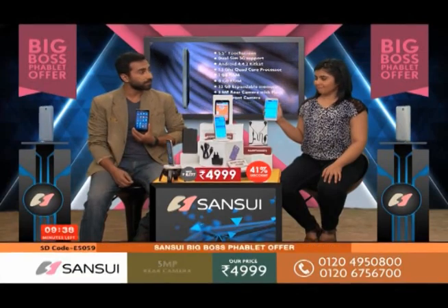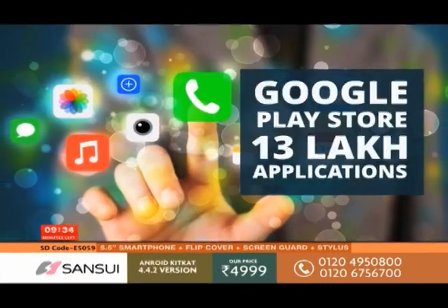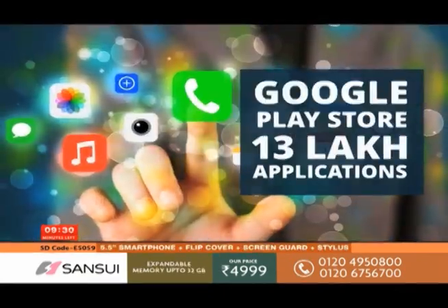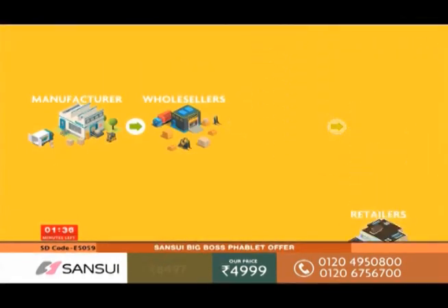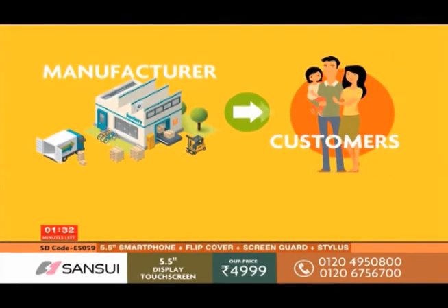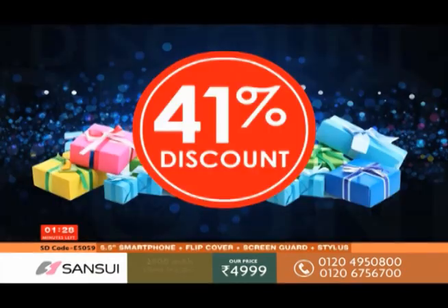In this tablet you get different apps, and if you use the Google Play Store app you get access to millions of applications. After retailers mark up prices, products get expensive — but we bring the product straight to your home. When we remove all the middlemen, the advantage is yours, and that's why we give you better prices and better deals.